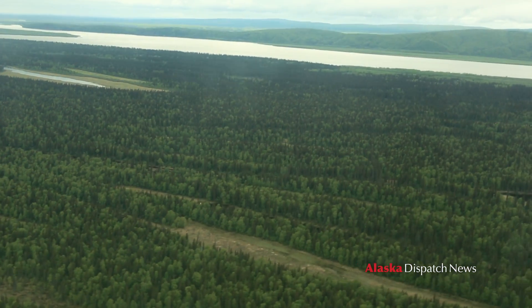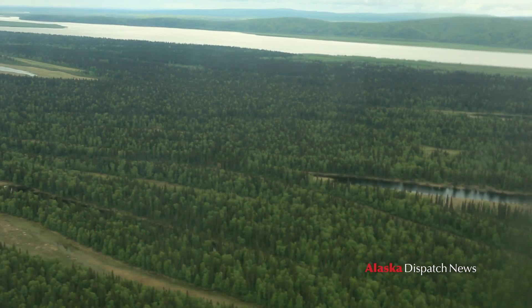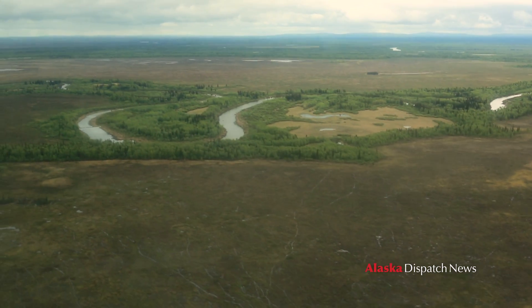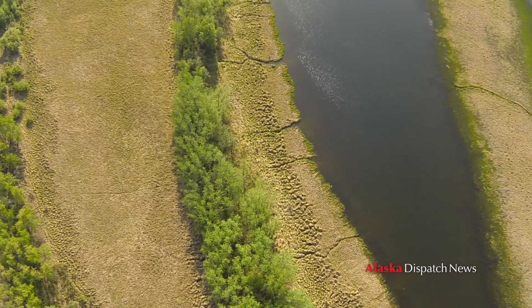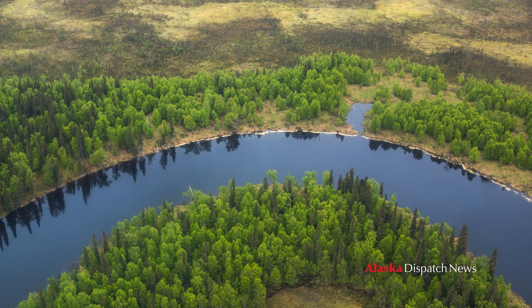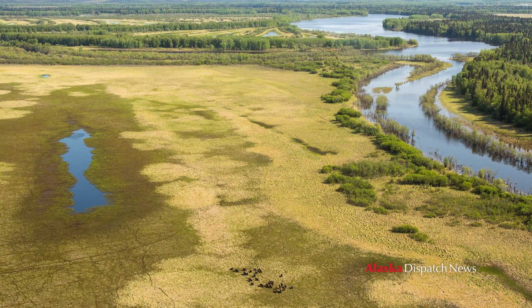Most of interior Alaska is boreal forest — just a mix of spruce and cottonwood and birch and willow. It's wooded almost everywhere, but as you get into the Onoko area you see the country become more open and grassy with lots of sedge. There's hundreds of square miles of sedge and grass habitat. It's really quite a sight to behold, especially when you fly along and see a group of bison in the middle of one of the meadows.